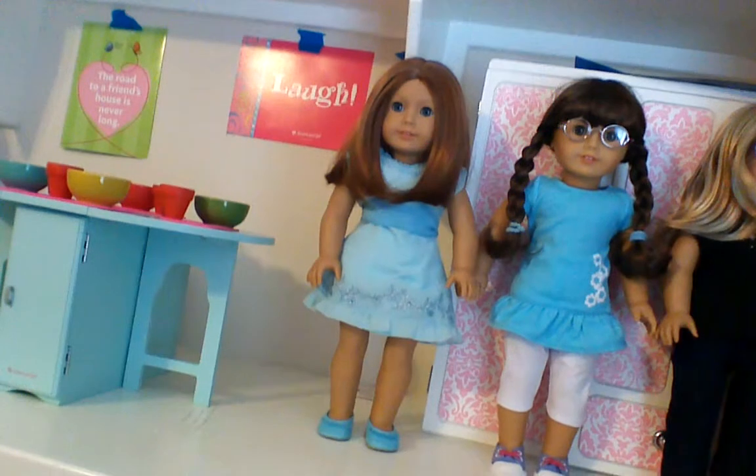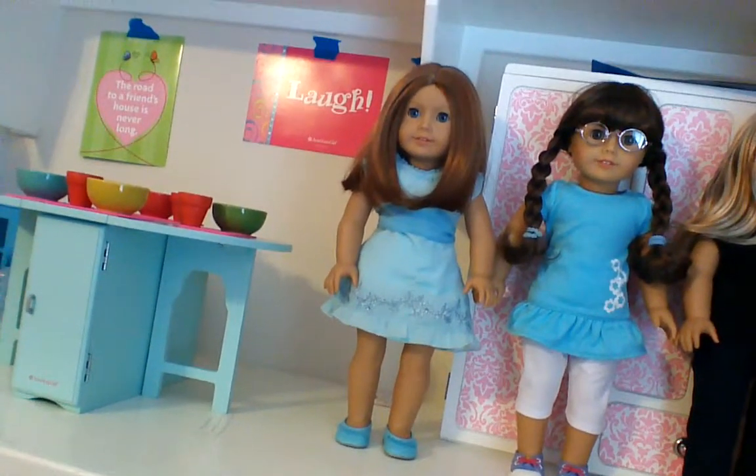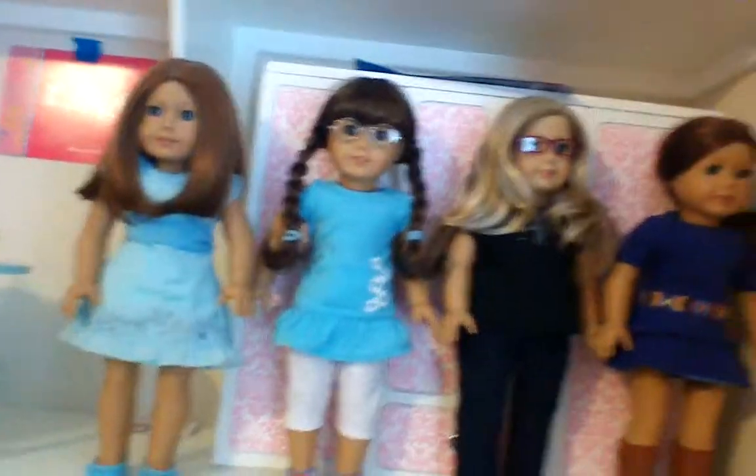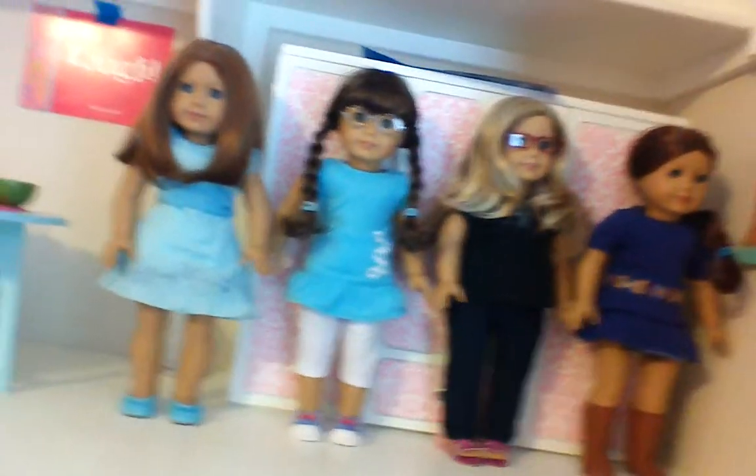So what I did is I took all their hairstyles and put them back in the original. Emily's original hairstyle is down, but I guess it has the hairband. Next is Molly, and I put Molly back into her braids and her glasses. I think I did a pretty good job on the braids because I always separated her hair.